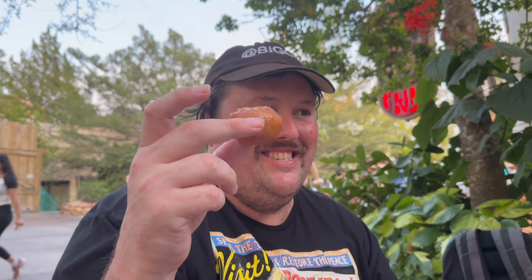Now it's my turn to try one of the famous Greek honey puffs. Let's see how this is. That's really good. Reminds me of kind of a combination of a beignet and a donut hole, but it's really tasty. Definitely a unique and interesting theme park dessert.